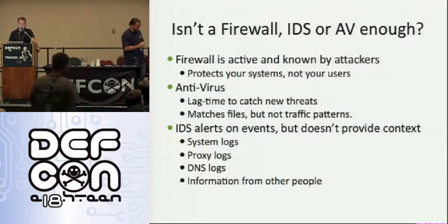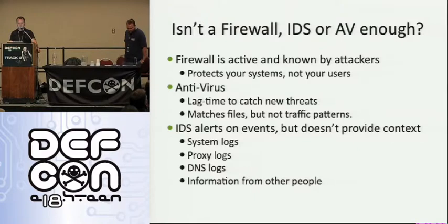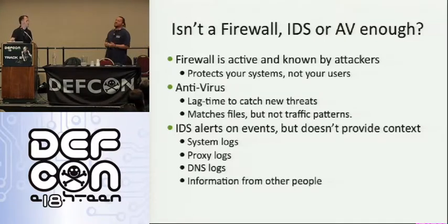So isn't a firewall, IDS, or just antivirus enough? Well, a firewall is useful, but attackers know about it. It only protects your systems, not your users. Antivirus has a lag time to catch new threats and matches files, not traffic patterns or network data flow. The IDS itself alerts on events — it depends on rules to be written for it and doesn't provide context like system logs, proxy logs, DNS logs, or information from users or other people.